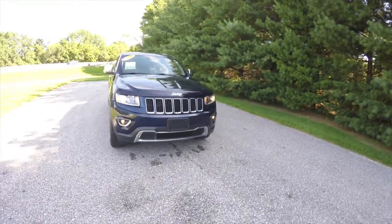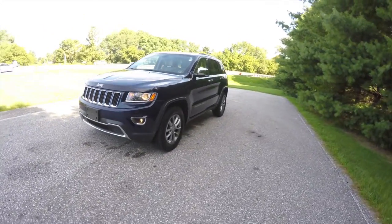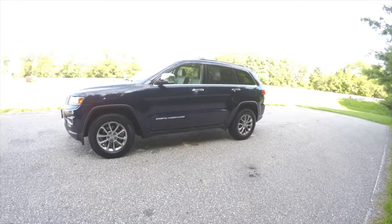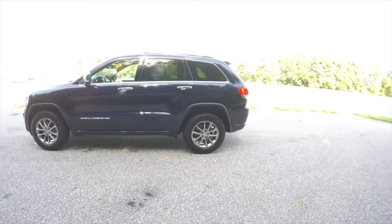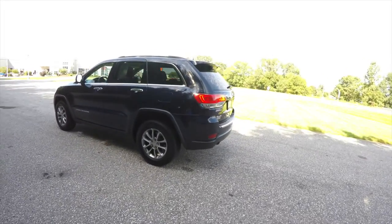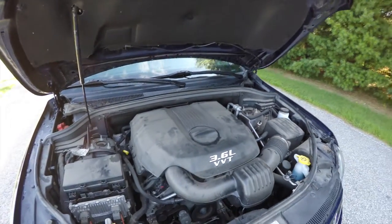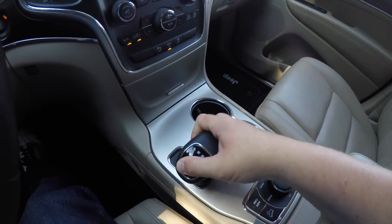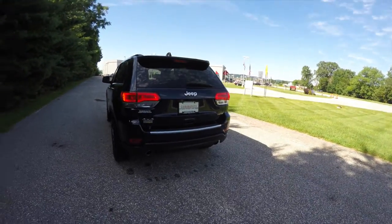Hello everyone, today we're going to take a quick walk around look at this 2014 Jeep Grand Cherokee Limited four-wheel drive. This Grand Cherokee is in True Blue Pearl Coat with the Iceland theme black and light frost beige premium leather interior. It is four-wheel drive powered by the QuadraTrac II four-wheel drive system and a 3.6 liter Pentastar V6 engine with the 8-speed 845RE automatic transmission.